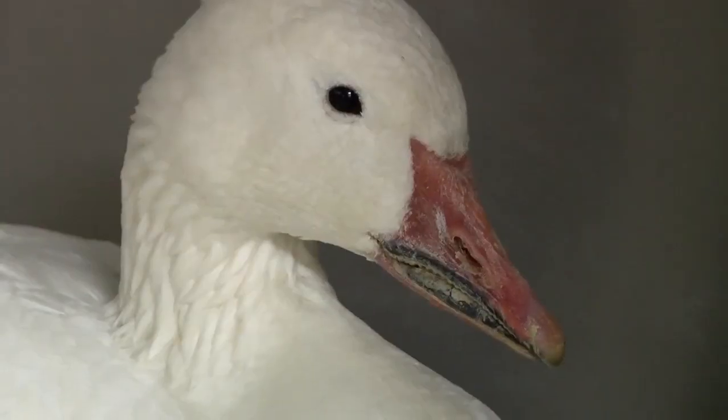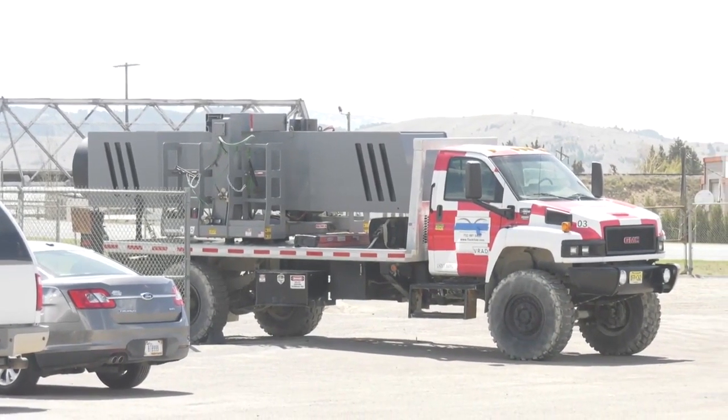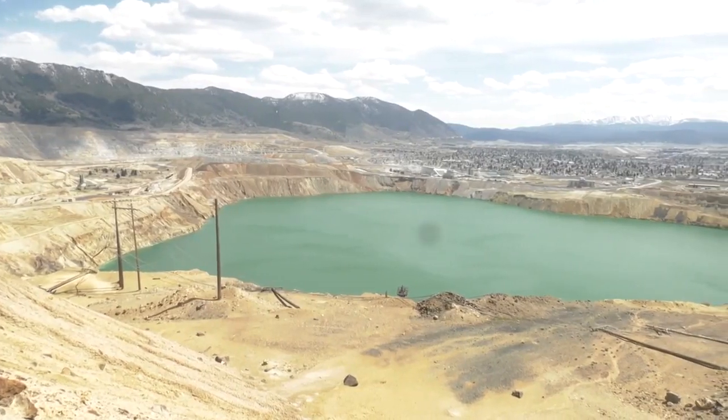The cannon was brought in a year after thousands of migrating geese died after landing in the pit. Over the past 18 months, Montana Resources has stepped up its procedures for keeping birds out of the pit.